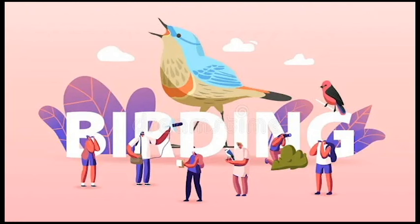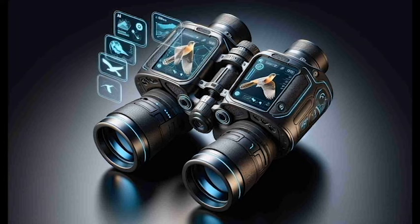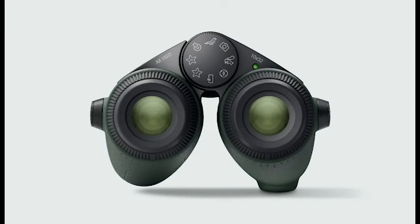For birdwatchers and nature lovers, binoculars are an essential tool. But what if your next birding adventure could be enhanced with the power of artificial intelligence? That's the promise of the new X-Vizio binoculars, a pair of high-tech specs that combine cutting-edge optics with AI-powered features to change the way we experience the natural world.